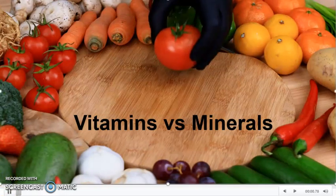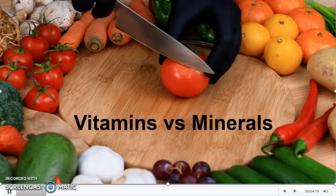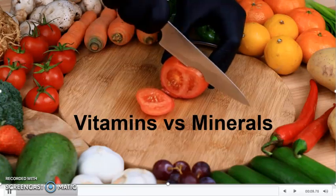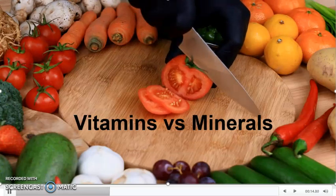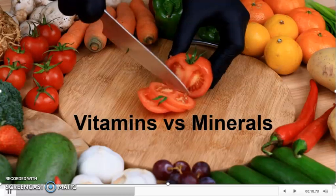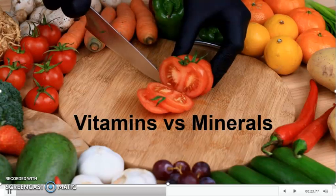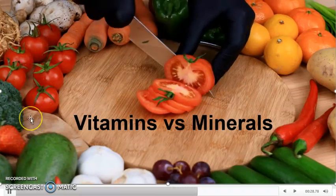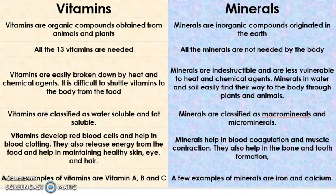Vitamins versus Minerals. In this particular video, we will be discussing a few points of differences between vitamins and minerals. One thing I will tell you is that vitamins are the organic compounds that we get from either plants or animals, while minerals are the inorganic compounds that are originated from Mother Earth. This is the main point of difference between the two.